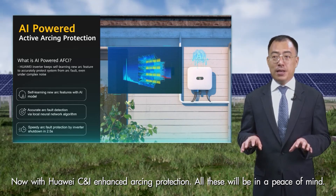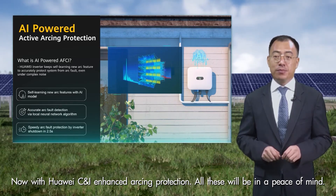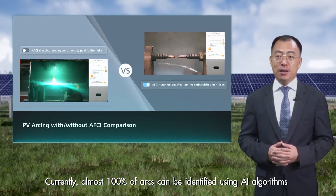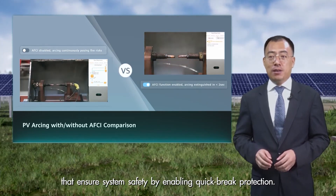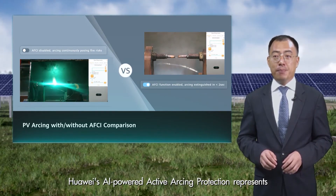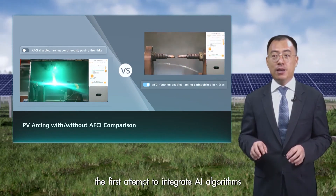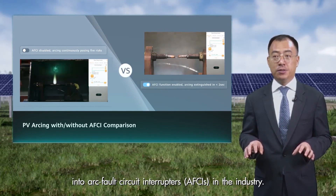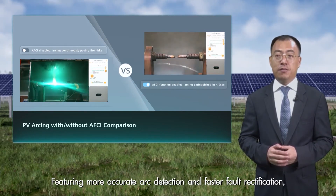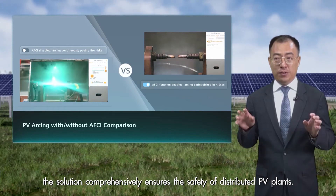Now with Huawei C&I enhanced arcing protection, all these concerns will be put at ease. Currently, almost 100% of arcing events can be identified using AI algorithms, ensuring system safety by enabling quick break protection. This active arcing protection represents the first attempt to integrate an AI algorithm into arc fault circuit interrupters in the industry, featuring more accurate arc detection and fast fault rectification, comprehensively ensuring the safety of distributed PV plants.